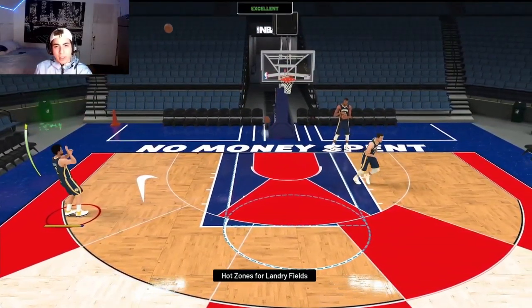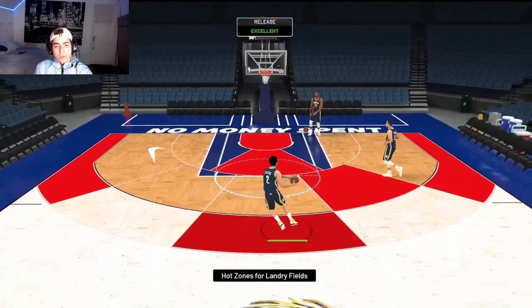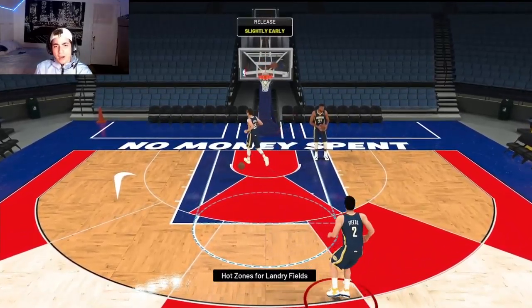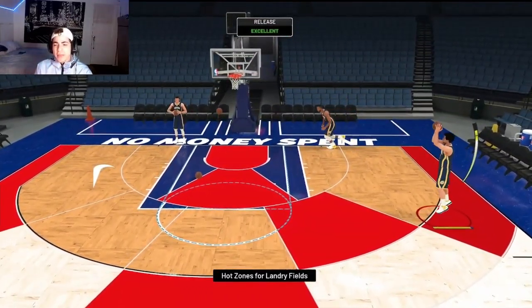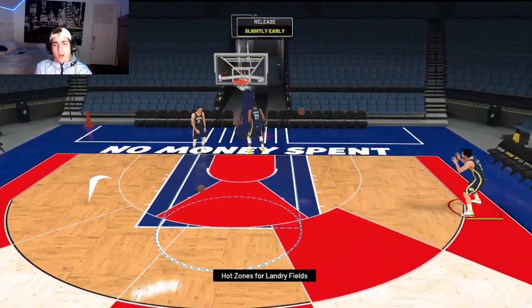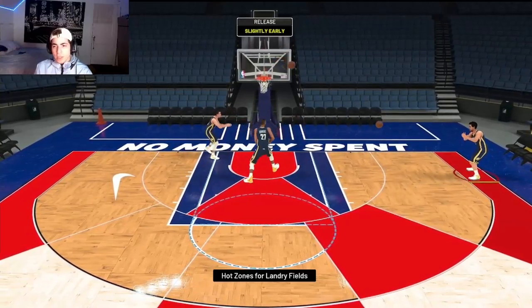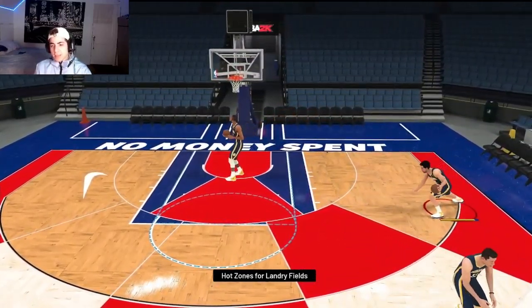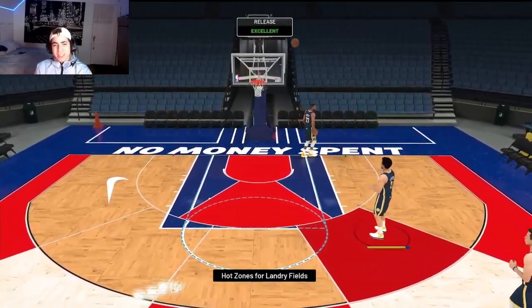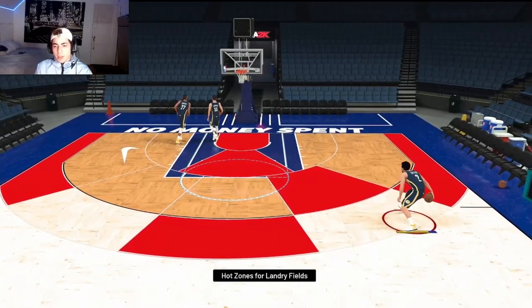His dribbles aren't gonna be crazy, but his shot is butter. I don't know why my shot bar is on, but I'm greening even with the bar on. He has about a 79 to 80 three-pointer rating. His shot literally looks like Trae Young's — it might be the same base with a different upper release. I use Trae Young in Park so I'd know.